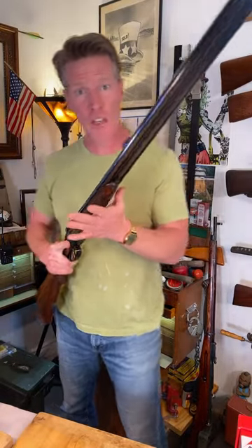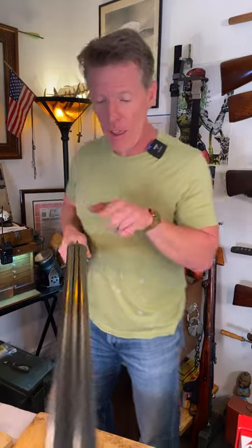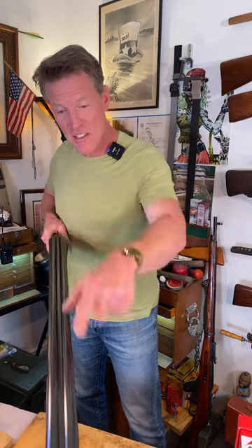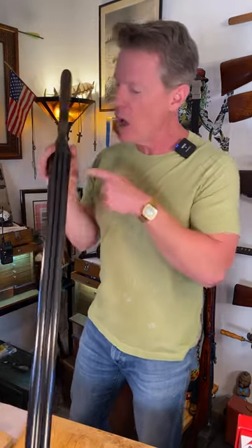One of the benefits of your double-barreled shotgun is your sight picture. You have a double barrel and it's split down the middle right here, giving you an increased sight picture at the end. I don't know if you can see that — especially for a shotgun that has the lack of a rib.